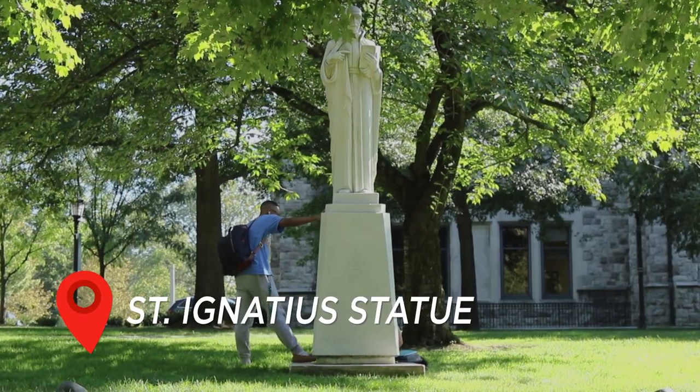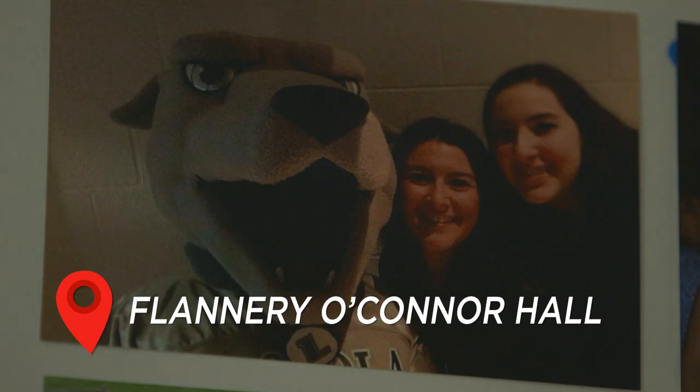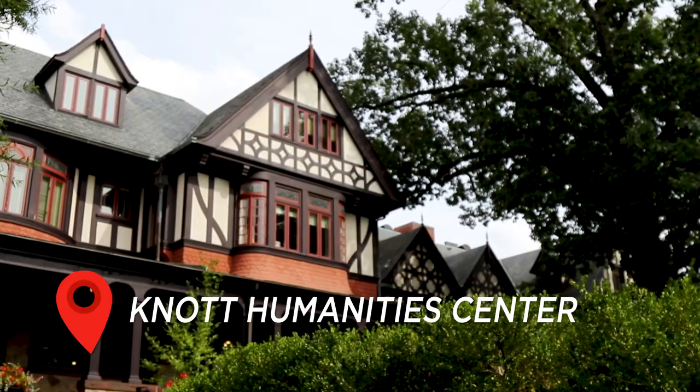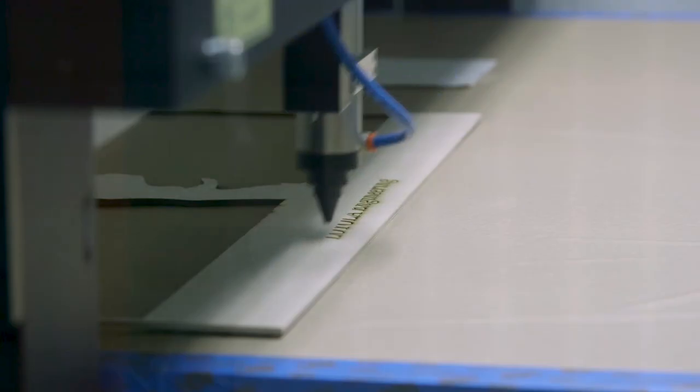While it's true that there's no better way to learn about Loyola than to experience it firsthand, you will see from our virtual tour why more than 4,000 undergraduate students call Loyola home. You can take our guided tour online at loyola.edu/tour. Explore the many things our campus has to offer through videos and panoramic photos.